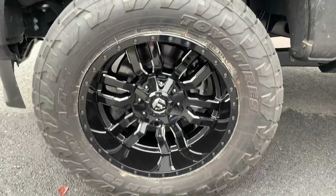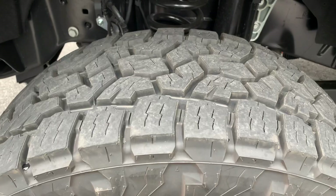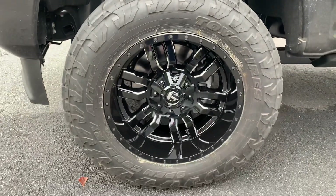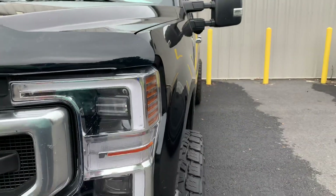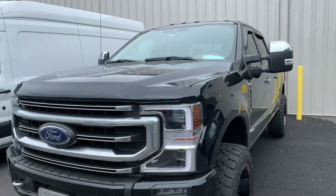35x12.5x20 Toyo Open Country AT3 — that AT3 tire you've heard me talk a lot about. Still looks aggressive enough but works well especially on a Platinum package. 20 by 10, negative 12 offset. On the mild-to-wild scale, we're sticking out about three inches, but a good-looking stance.